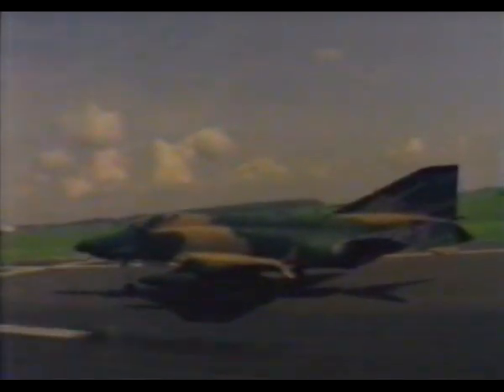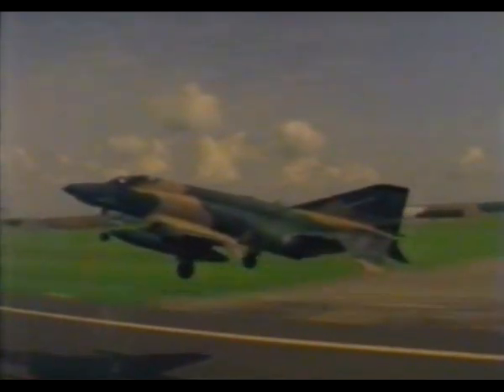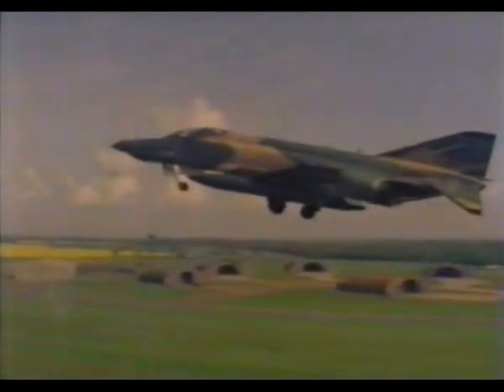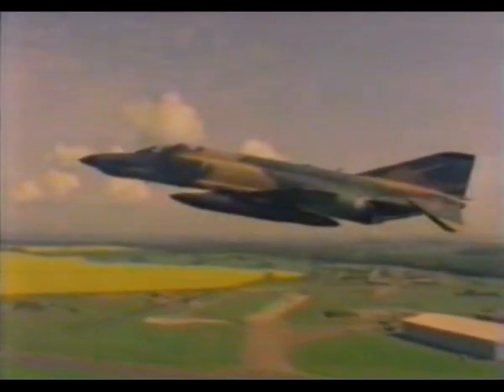Some reconnaissance aircraft are especially developed versions of fighters. None of this species is more important than the RF-4C, developed in 1963 from the Phantom II fighter. During the past 25 years, the RF Phantoms have not only grown into a diverse family, but they have been progressively upgraded with new sensors and other mission equipment.